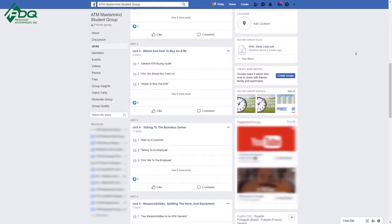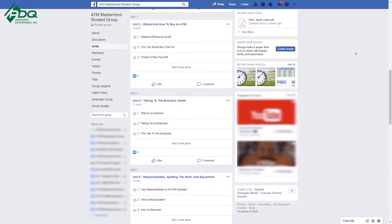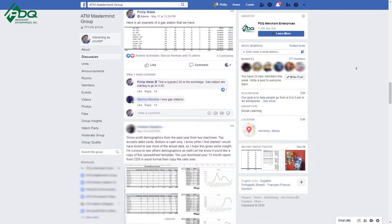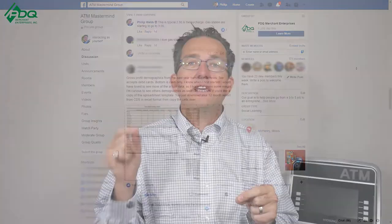Before we get started, I just want to remind everybody we have an ATM A to Z course that teaches people how to get into the ATM business and earn an ATM income from steps A to Z. We also have an ATM Mastermind Group page for like-minded individuals who want a bit more education in the ATM business — it's free to join. So I have five tips and tricks on ATM earnings.